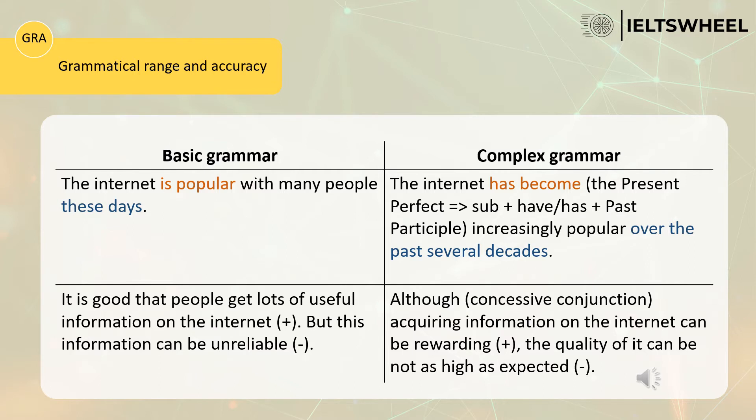Now let's analyze the second sentence: 'Because the internet has become increasingly popular over the past several decades.' Here the candidate is using the present perfect — 'has become' — where the formula is has plus past participle. This indicates something has already happened and we have the result. The keywords are 'over the past several decades,' so whenever you use this long period, make sure to use the present perfect. The candidate who uses the present perfect is likely to achieve a higher band than the one who simply uses the present simple.